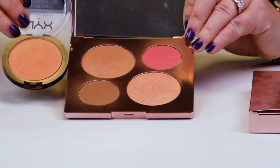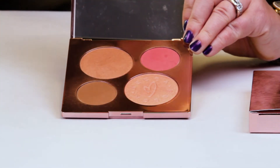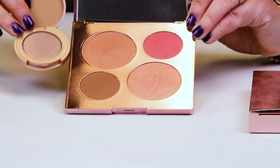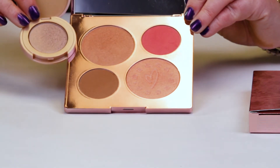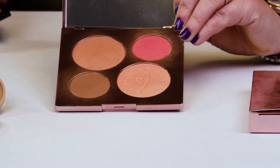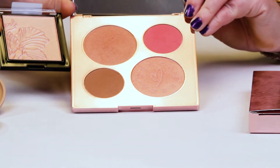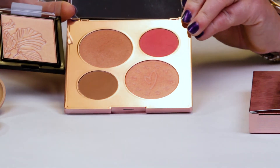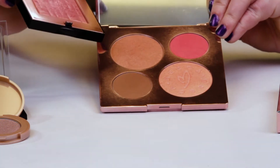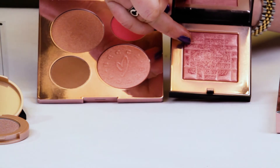This is one of the NYX Duo Chromatic, and this is also very similar. This is one of the Tarte highlighters in the color Stunner — also extremely similar, if not almost identical, to the large blush. This is one of the newer Wet n' Wild Mega Glow Illuminating Powders, and that is also almost identical to the larger blush up top. This is one of the Bobbi Brown highlighters, which is almost identical to the bottom larger highlighting blush.